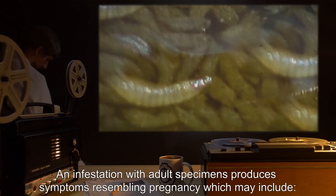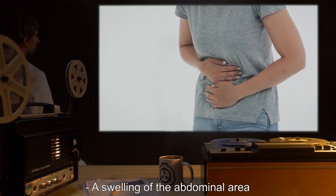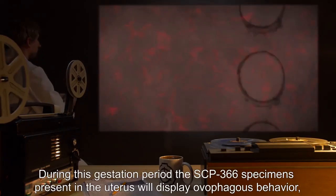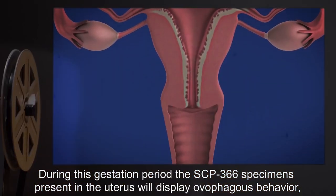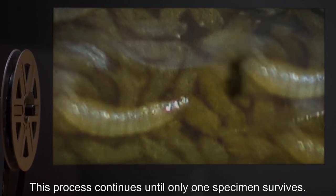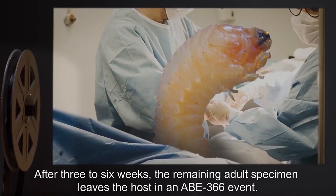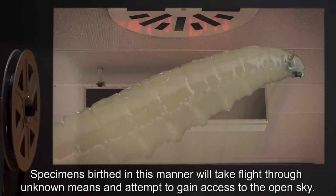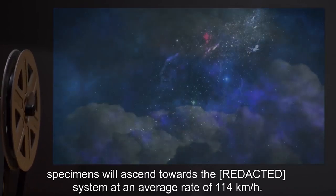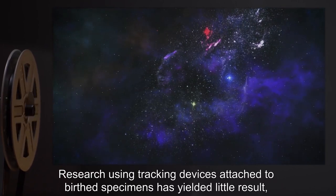An infestation with adult specimens produces symptoms resembling pregnancy, which may include nausea, a swelling of the abdominal area, light blood loss in stool or vaginal fluids, and abdominal cramps. During this gestation period, the SCP-366 specimens present in the uterus will display ovophagous behavior, with the larger and stronger specimens killing and assimilating weaker ones. This process continues until only one specimen survives. After three to six weeks, the remaining adult specimen leaves the host in an ABE-366 event. Specimens birthed in this manner will take flight through unknown means and attempt to gain access to the open sky. If successful, specimens will ascend towards the system at an average rate of 114 kilometers an hour. Research using tracking devices attached to birthed specimens has yielded little result.